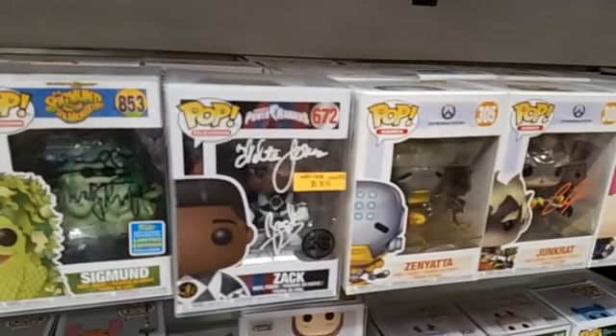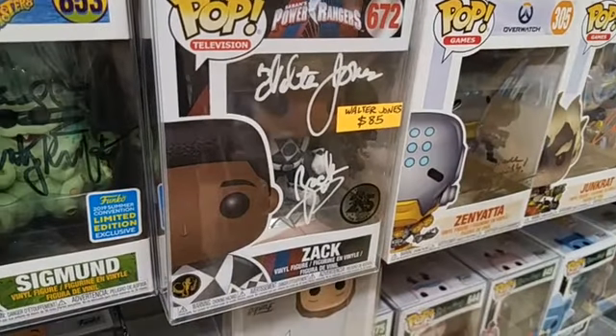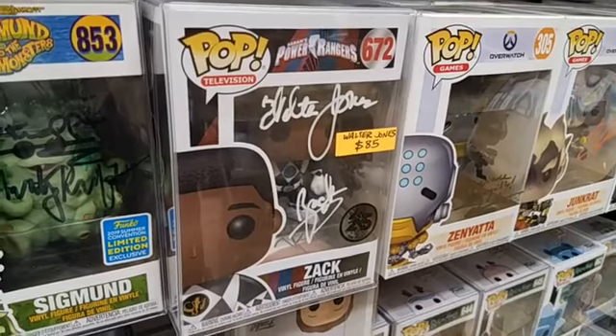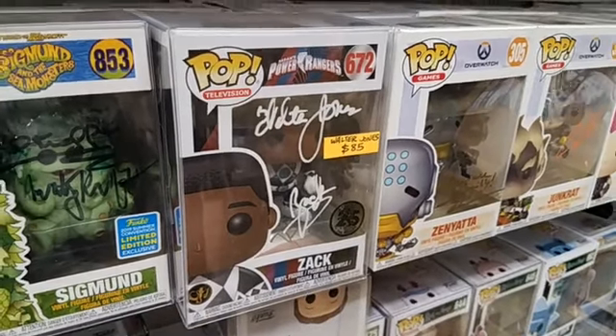Next we have Walter Jones, the original Black Ranger from Mighty Morphin Power Rangers. He signed this one — it is Pop number 672 without the helmet. $85.